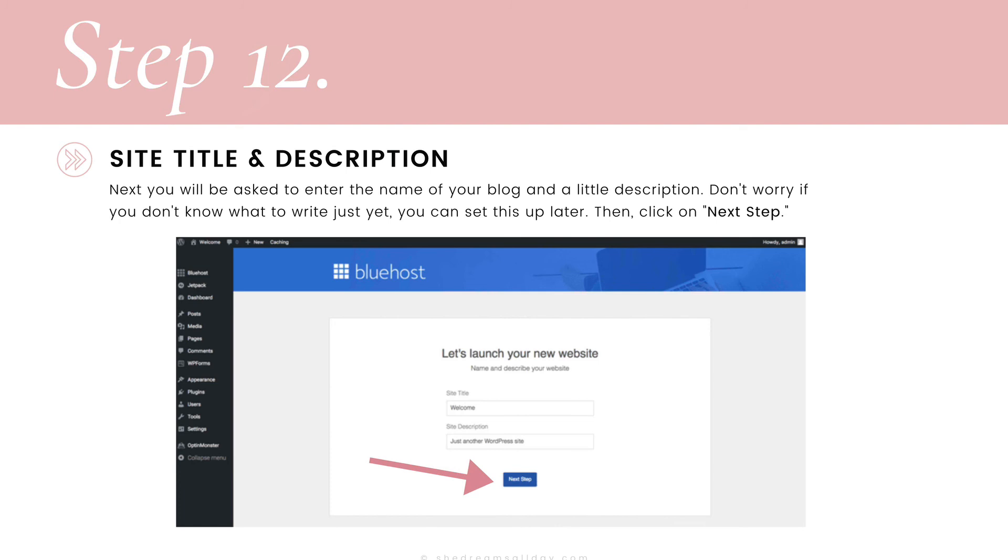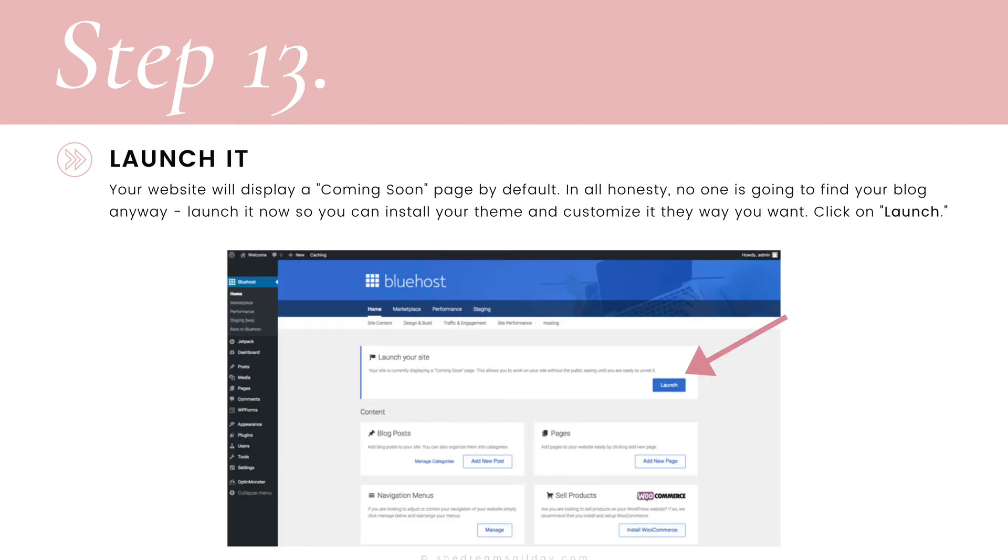Next, you will be asked to enter the name of your blog and a short description. You can set this up later if you're not sure yet, but go ahead and enter the name of your blog and a little description, then hit next step. It's time to launch your blog. Your website will display a coming soon page by default — but no one is going to find your blog yet since you're not promoting it and haven't written any posts. Click on "Launch" so you can install your theme and customize it in real time.